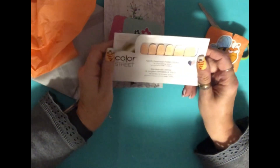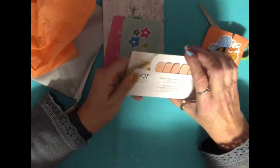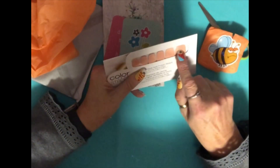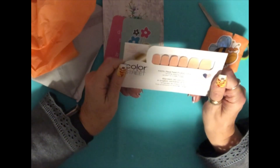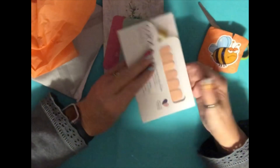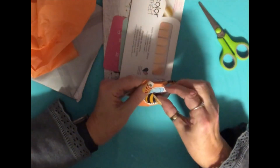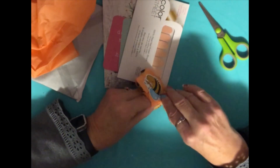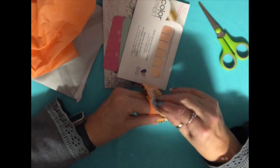Real nail strips — real nail polish strips — so you can put these on your nails and it's actually nail polish. Easy peel and apply! I'll have to give those a try. How nice, thank you so much Erica. I'll definitely be giving those a try after Christmas when we're getting into the new year.